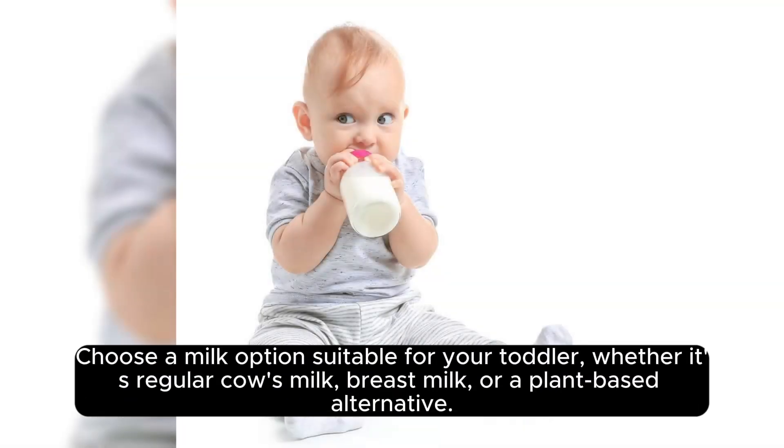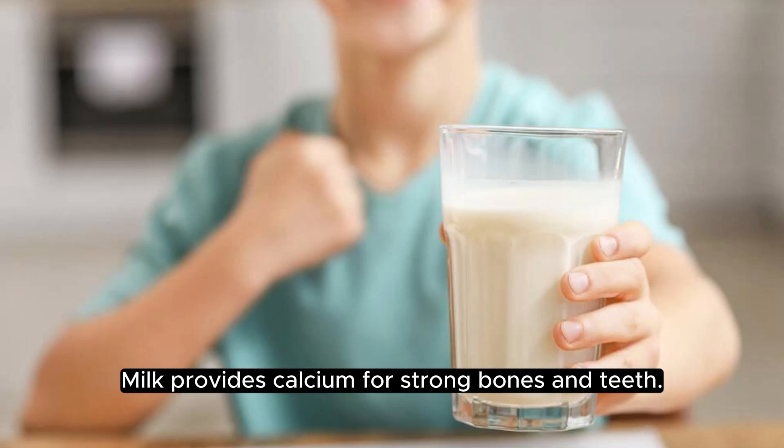Dairy or dairy alternatives. Choose a milk option suitable for your toddler, whether it's regular cow's milk, breast milk, or a plant-based alternative. Milk provides calcium for strong bones and teeth.